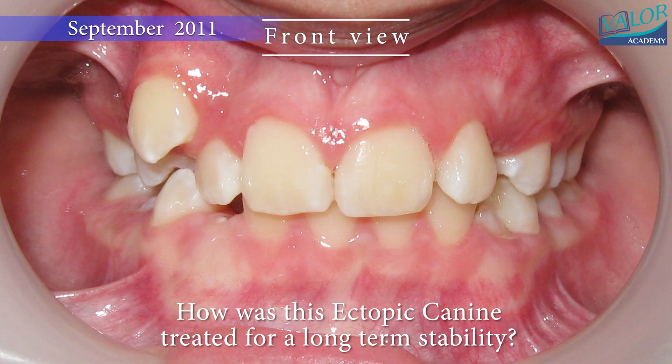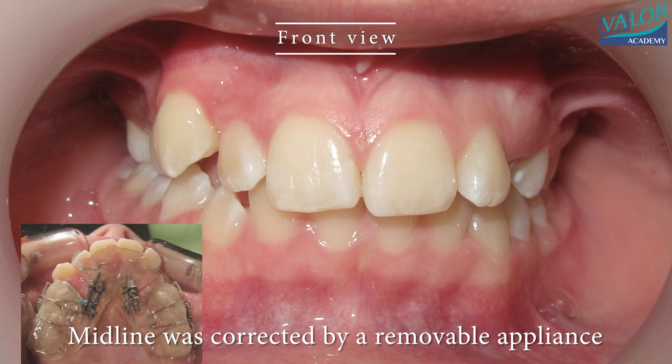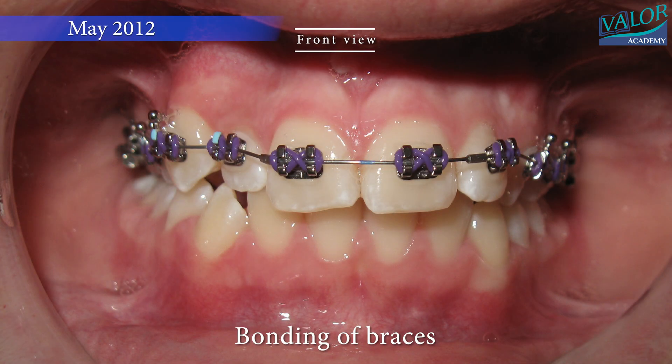Is it possible to effectively treat this problem without extraction and maintain stability for a decade post-treatment? In a nine-month period, we corrected the midline and created space for the canine using a removable appliance connected to a high-pull headgear.